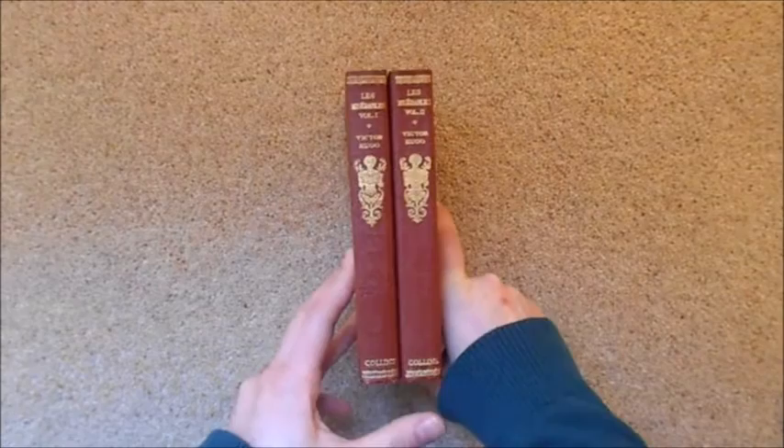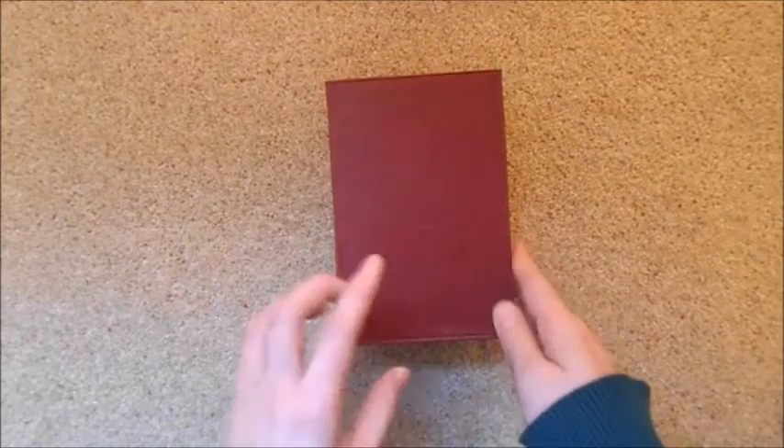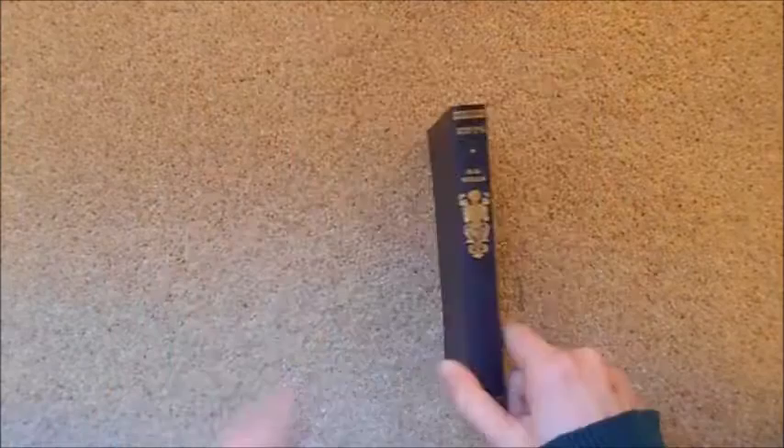Next on my shelf I have a two-volume edition of Les Misérables by Victor Hugo from Collins Classics. I don't have a specific date for these books — I believe they were my grandfather's before he moved and he passed them down to me, probably from the first half of the 20th century. I love the spines, I love Collins Classics — they have such nice old books. They have very little writing inside but they're very pretty, and I do very much love Les Misérables.